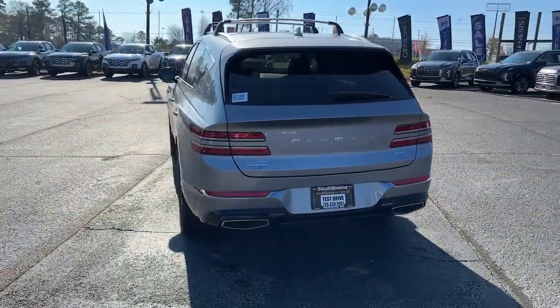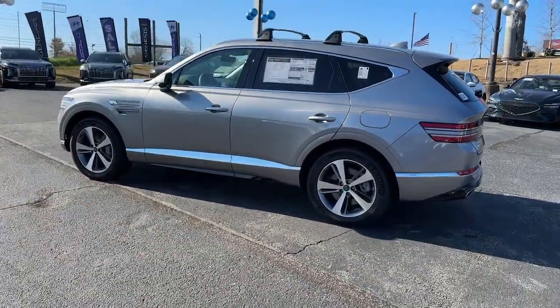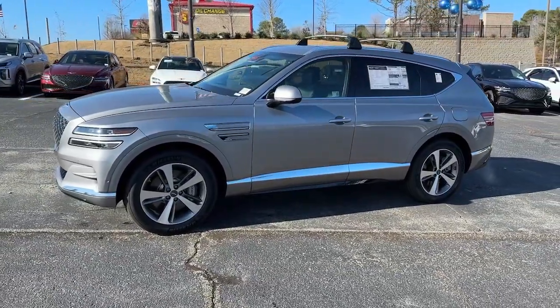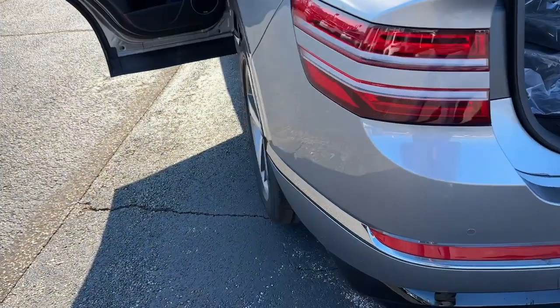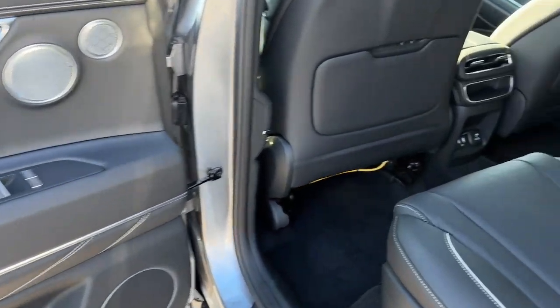These are just some of the great options this vehicle comes with: heated steering wheel, heated and/or cooled front seats, Apple CarPlay and/or Android Auto, pre-collision system, panoramic roof, navigation system, keyless entry, wood grain interior trim, heated mirrors, and backup camera.